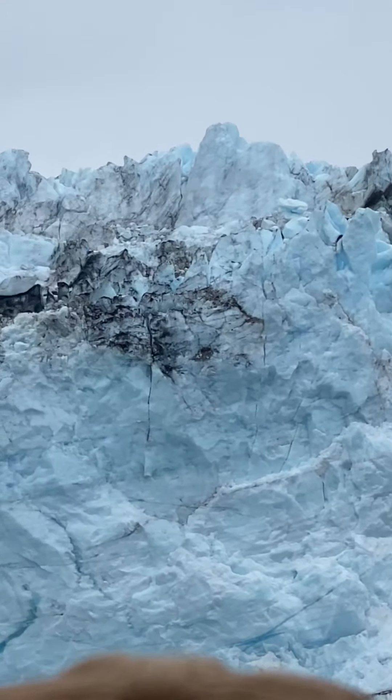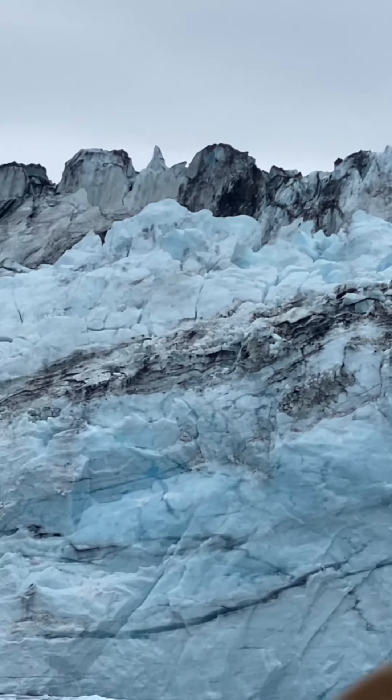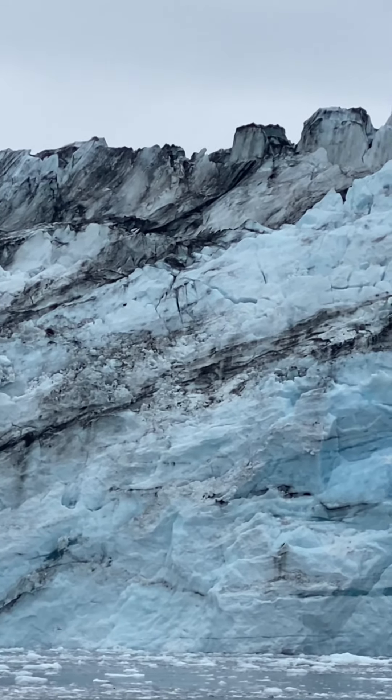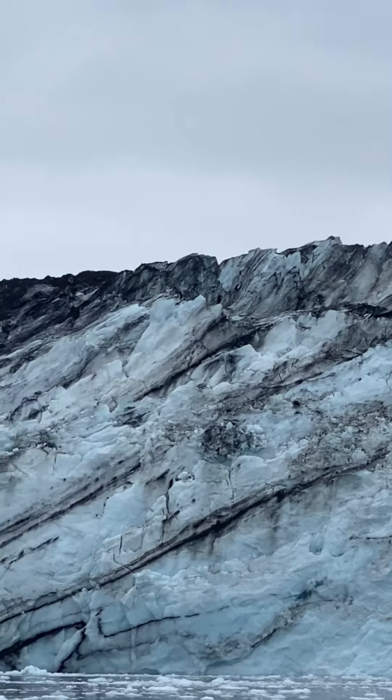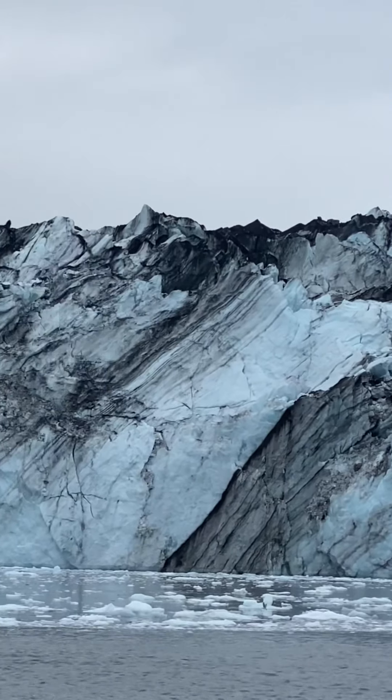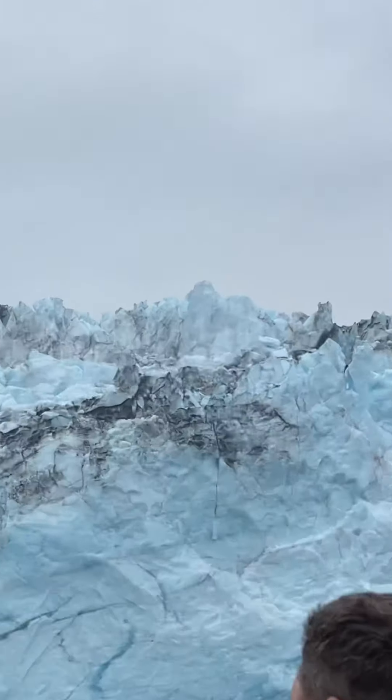Look at that beauty! On the cruise we were able to admire the beauty of this glacier, enjoy it, and capture this memory in our eyes and in photos.